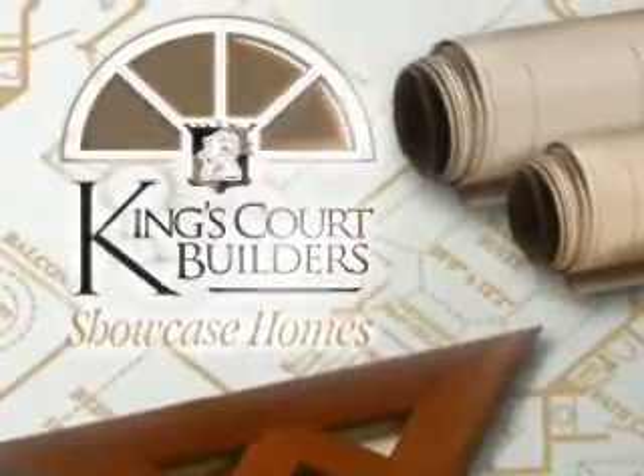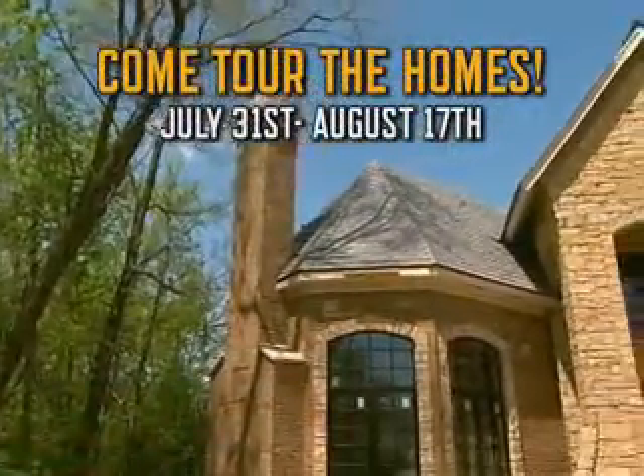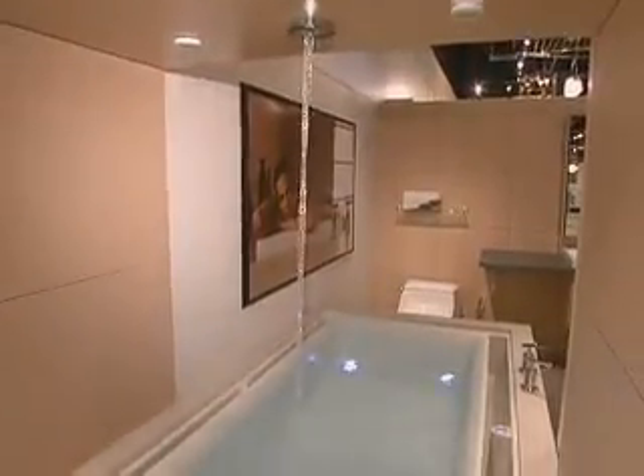The Kings Court Showcase Homes are almost finished. These amazing homes will be on tour starting July 31st, showcasing the latest design trends and custom amenities.